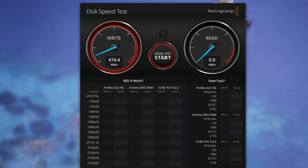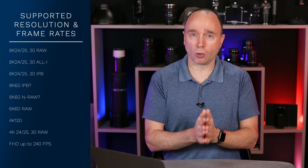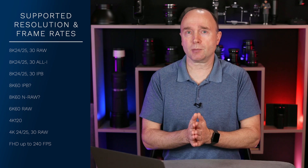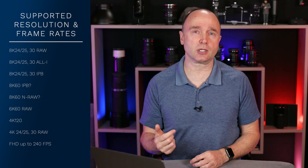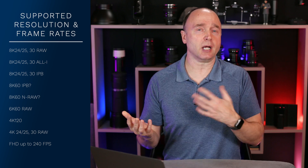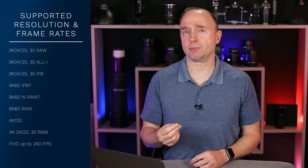In my testing I was able to get speeds higher than that, but this is what the manufacturer is telling us is the minimum sustained write speed in camera. So if you're out shooting a professional job, you want to bank on that 420 megabytes per second. This card will support video anywhere up to 8K raw at 24, 25, and 30 frames per second. As for 8K 60, I don't see any way it can do it on the Nikon Z9 unless Nikon offers something equivalent to Canon's IPB Lite, IPB, or Long GOP — only then might 8K at 60 frames per second be possible.